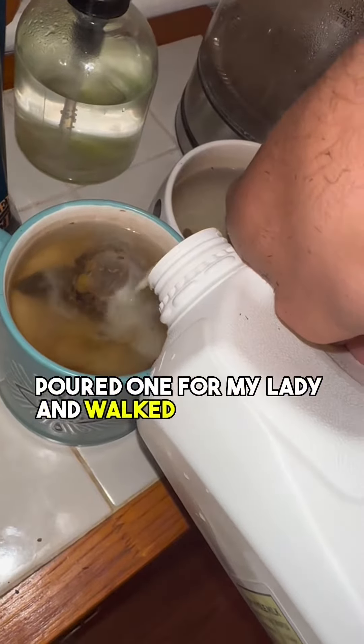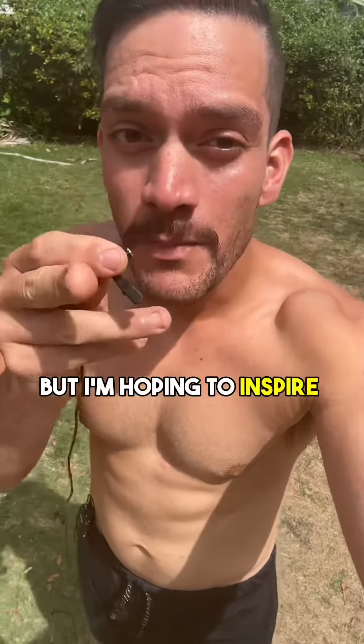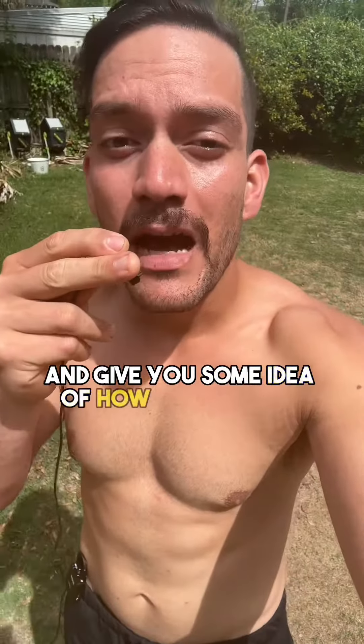I poured one for my lady and walked in to see this — who is this? I'm not saying this is going to work for everyone, but I'm hoping to inspire you and give you some idea of how to go about your diet.